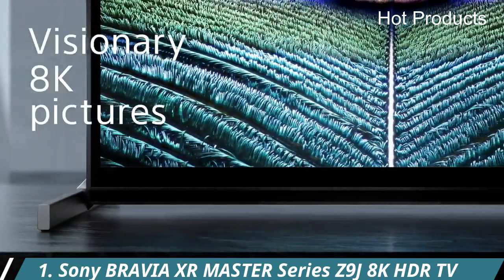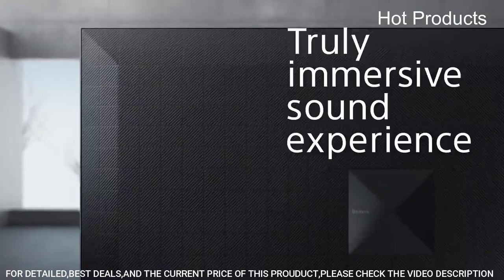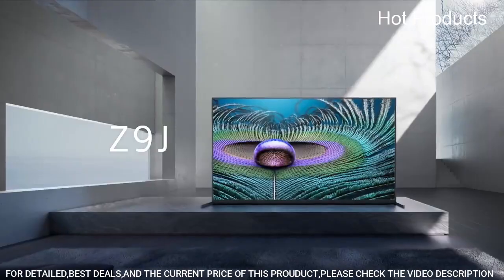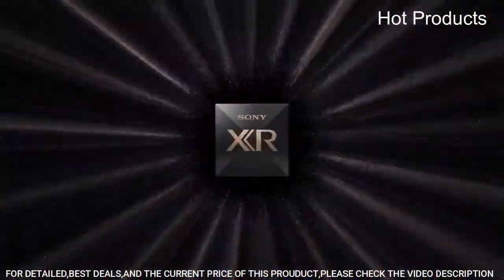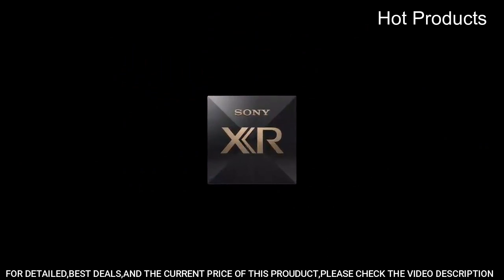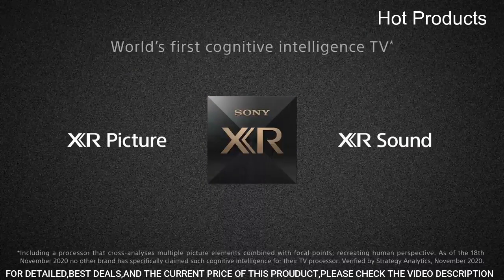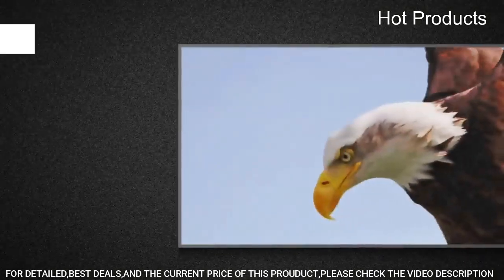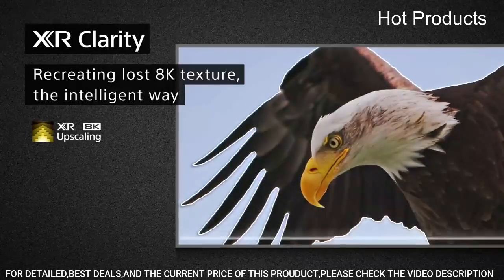Number 1: Sony Bravia XR Master Series Z9J 8K HDR TV. Cognitive Processor XR is revolutionary TV processing technology that understands how humans see and hear, delivering intense contrast with pure blacks, high-peak brightness, and natural colors. XR Triluminos Pro lets you rediscover everything you watch with billions of accurate colors and impressive picture quality that is natural and beautiful to the human eye.